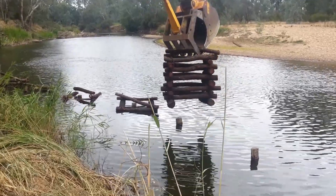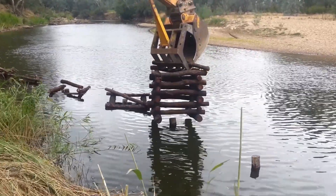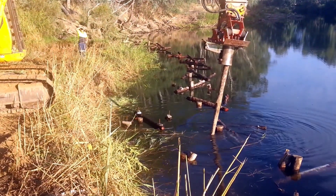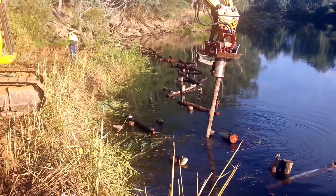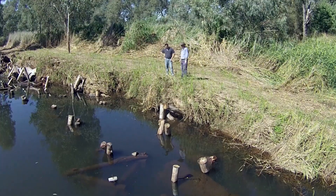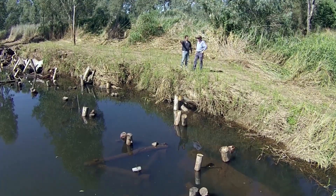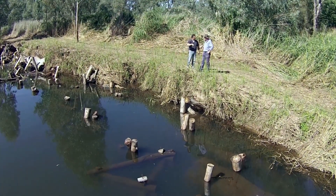Those fish hotels are actually providing great habitat for trout cod and other species as well. The valuable thing about the Demonstration Reach project was that it gave us an opportunity to highlight a specific river health focus around fish habitat, which seems to really resonate with landholders and the broader community as a sign of a healthy waterway.